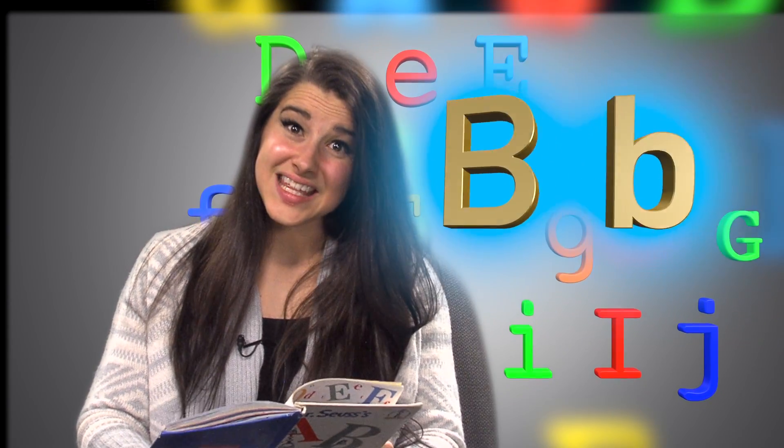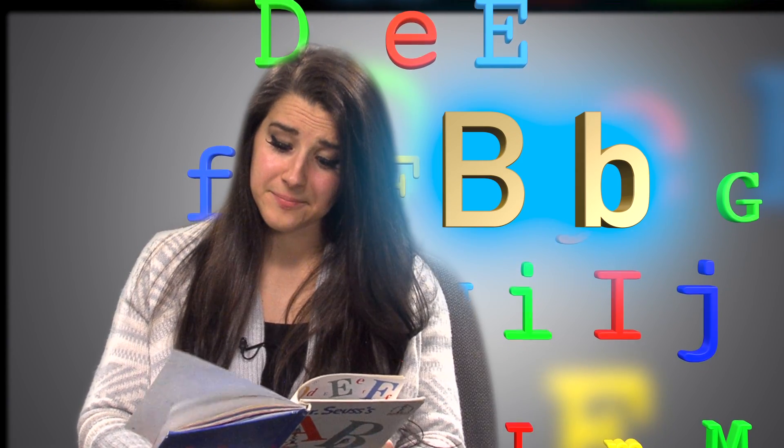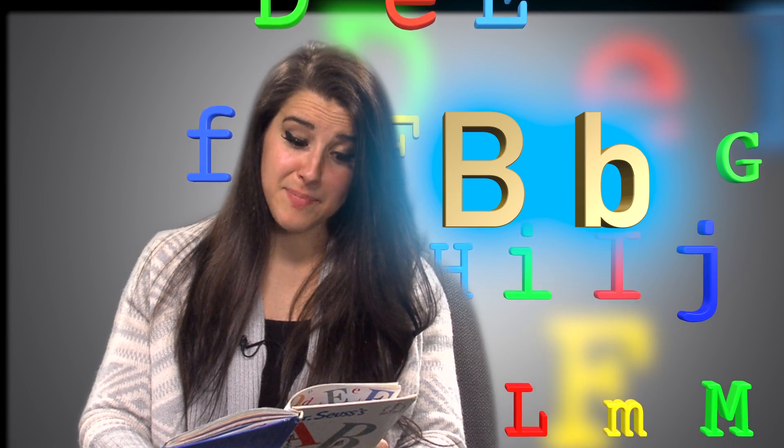Big B, little B. What begins with B? Barber baby bubbles and a bumble bee.